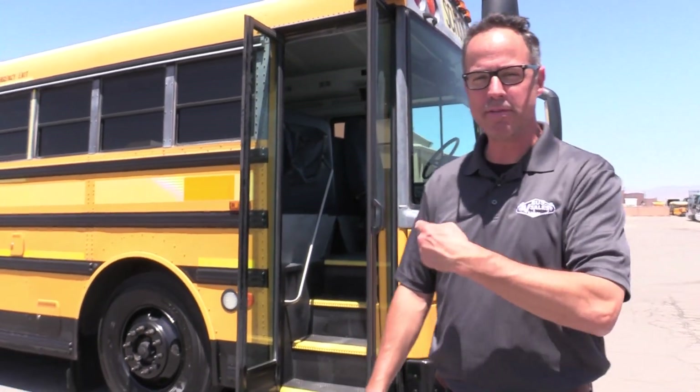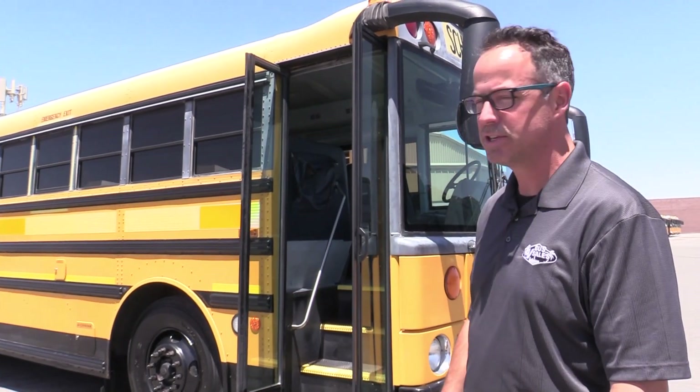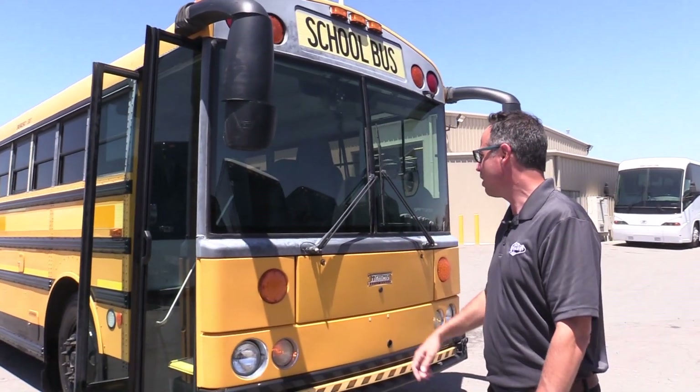Hey everybody, this is Johnny Ringo with Las Vegas Bus Sales. What we've got right here is a beautiful 2008 Thomas Safety Liner. It's powered by the OM926 Mercedes with Allison transmission. This thing is straight, clean, and a beautiful bus. I'm impressed by the tires — I always love talking about great tires. Let's take a walk around.